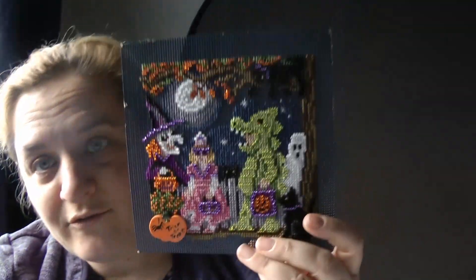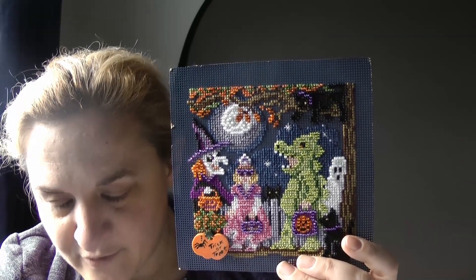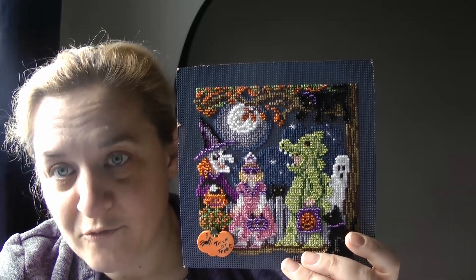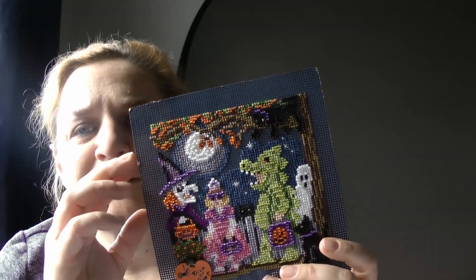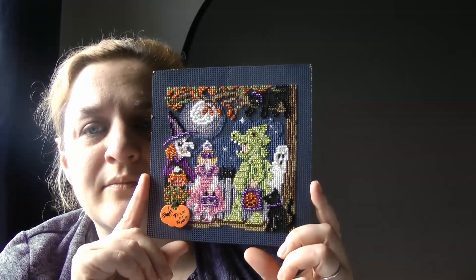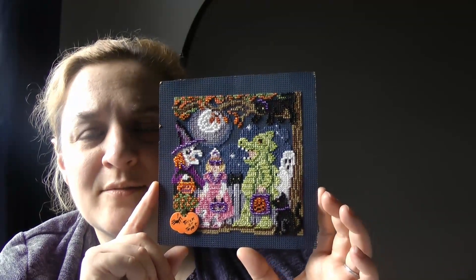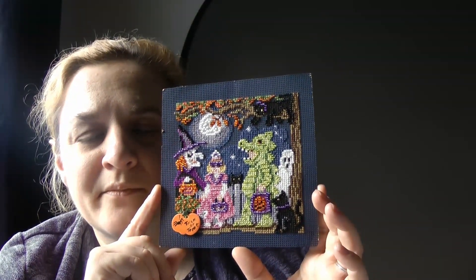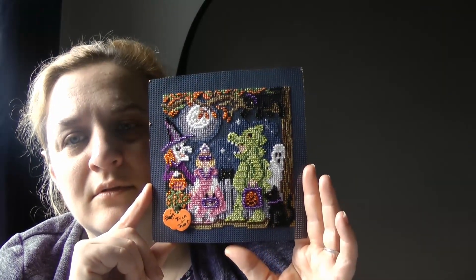Halloween Night by Mill Hill, started the 4th of March 2022, finished the 14th of October 2023. That shouldn't have taken me that long really. That's a bit damaged as well. I'm not going to get a Mill Hill frame — I think I want to get a 6x6 frame, maybe from Amazon. But yeah, the stitching is done.